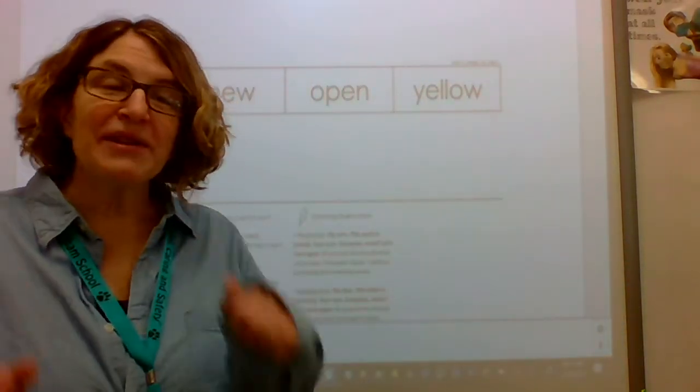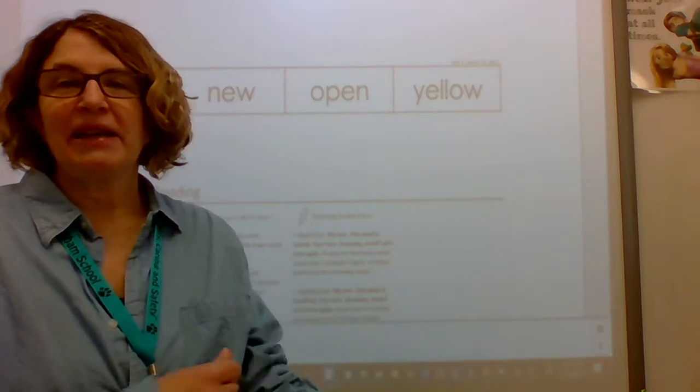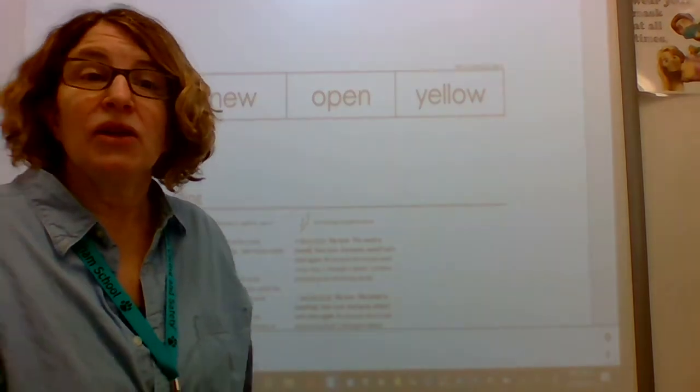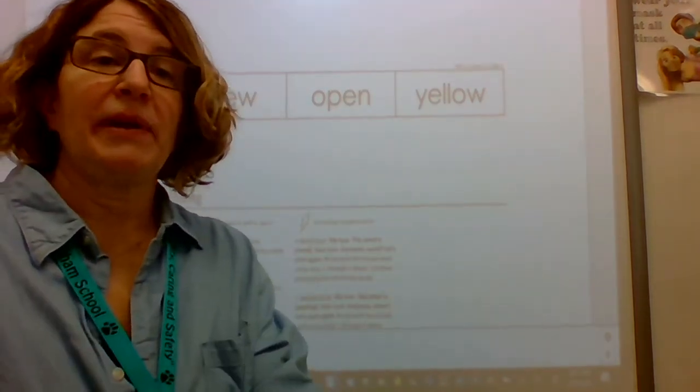Hello, first graders. Get ready for some ekri. All right, you know how this works. Mrs. Ohren's gonna fix her camera a little bit. You're gonna learn to read new words using Say It, Spell It, Say It.